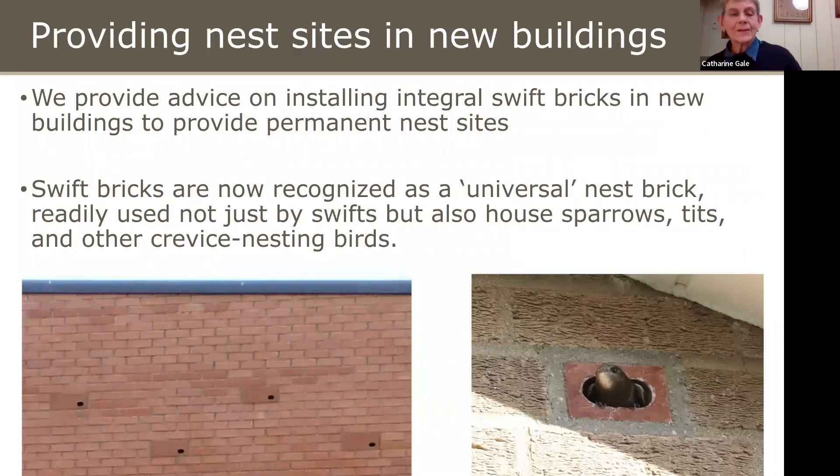We also advise on installing integral Swift bricks in buildings to provide permanent nest sites. These are perfect for new builds but can also go in an extension if you have sufficient height. They're used by a variety of crevice-nesting birds — house sparrows, great tits, blue tits — so they're now recognised as a universal nest brick.